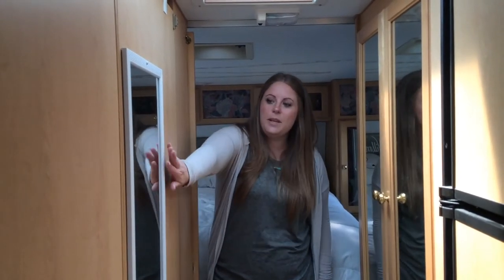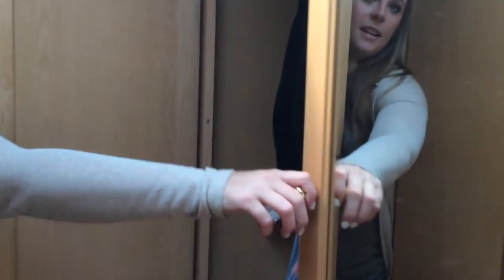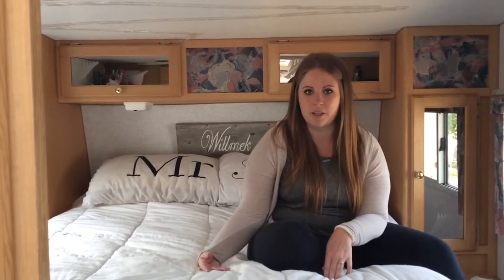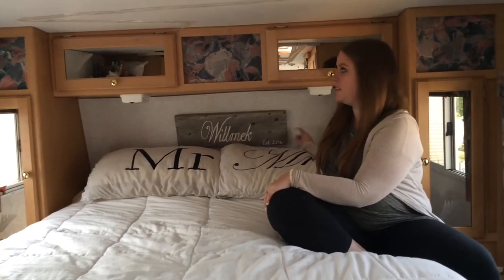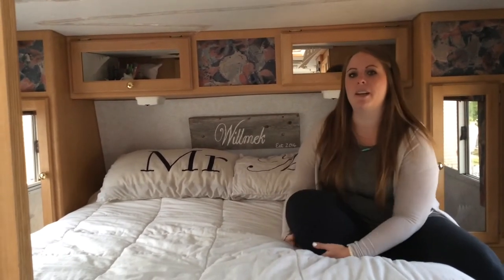In here is our bathroom. We added this full-length mirror because it's really handy to have. This is our closet — it has all of our clothes in it. We have a couple drawers in here too with our clothes. And then this is the bedroom — kind of a tight space, but we moved the trailer bed out with the mattress and put our own mattress in, and it made such a difference. It's so much more comfortable, it's a little bit higher. We also took apart the ugly headboard that was on here.